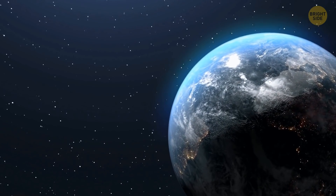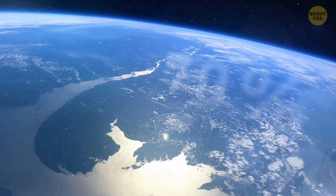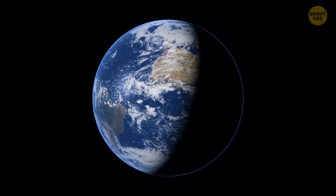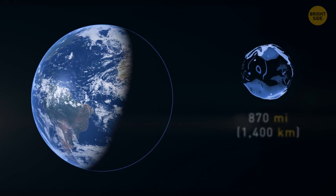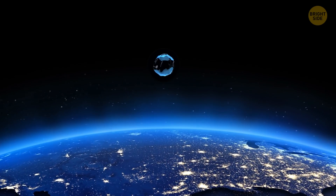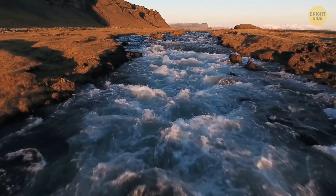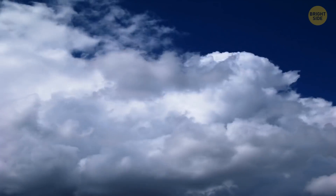If you look at Earth from space, you'll see a blue ocean planet. Almost 70% of its surface is covered with water, and its average depth is 14,000 feet. But if you gathered all the water into a sphere, it would be a mere 870 miles across — just barely enough to cover Texas. That's including all the water in the seas, oceans, rivers, lakes, ice caps, groundwater, and even those tiny droplets in the atmosphere.